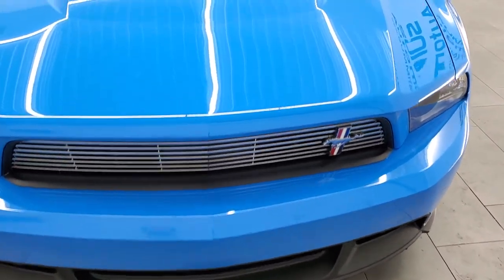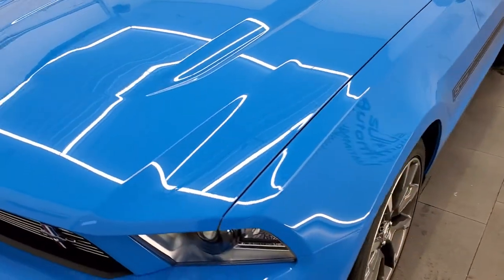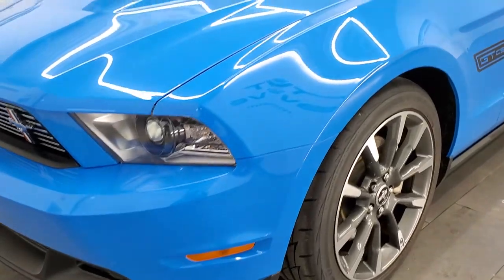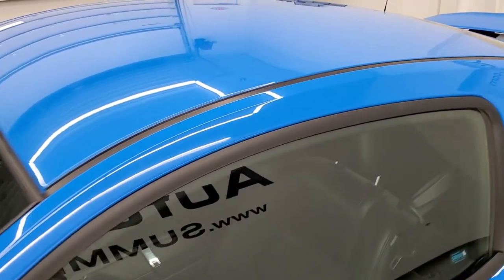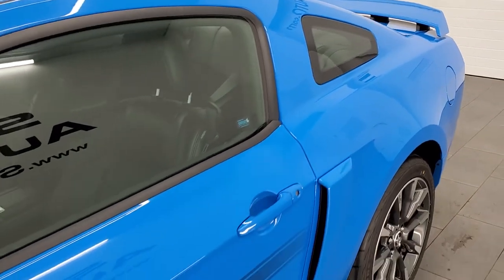Grabber Blue is the color. We shoot all of our videos in 1080p, 60 frames per second, so if you have HD capabilities on your computer, tablet, smartphone, or television, turn them on right now because it is definitely your best way to check out the quality and condition of the vehicle and look at the styling and options before seeing it in person.